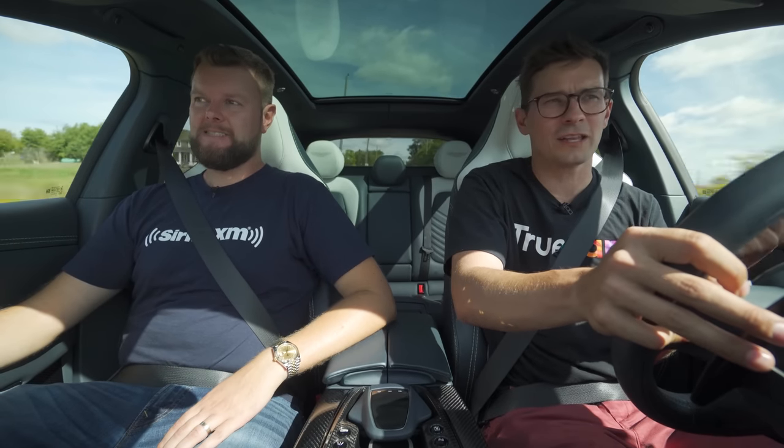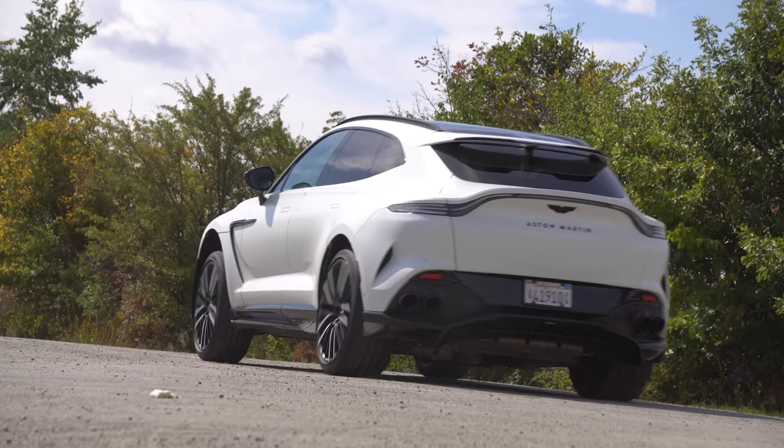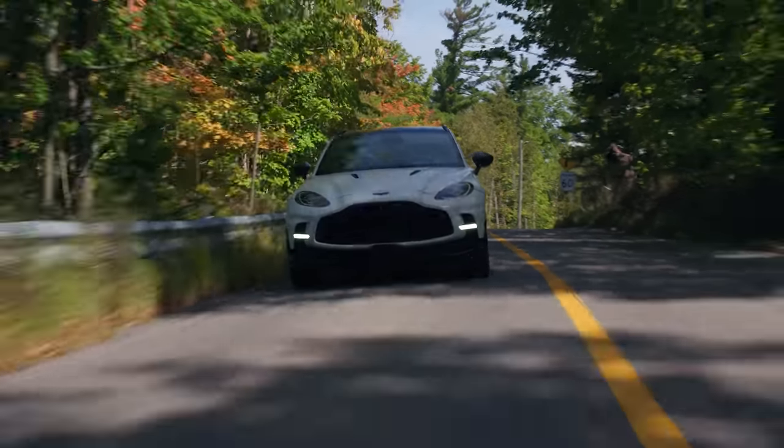Is this more exciting than a Hellcat or a Trackhawk launch or an Escalade V launch? I don't know — it still doesn't have that same sound. It's more composed. It definitely feels like it pulls harder, but it's still kind of more exciting to always launch like a Hellcat or something. Like a Trackhawk is nuts.